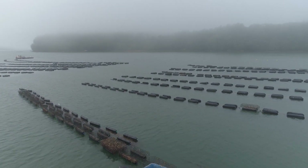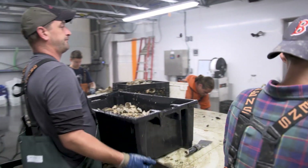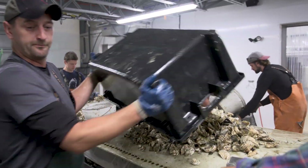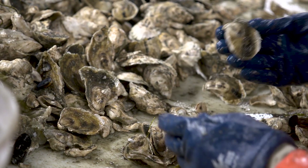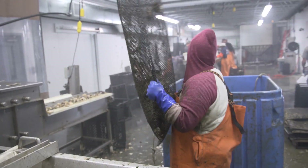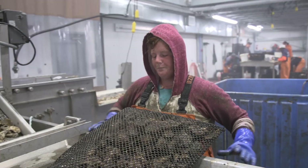My name is Bill Mook. I own Mook Sea Farm. We've been in business here on the Damariscotta River farming oysters since 1985 — this is our 33rd year in business. When we started we were doing probably several hundred thousand oysters a year, and now in 2018 we've put out over 5 million oysters.